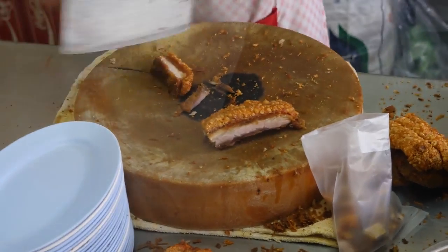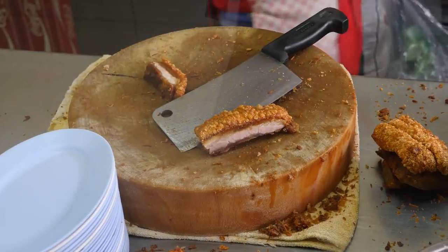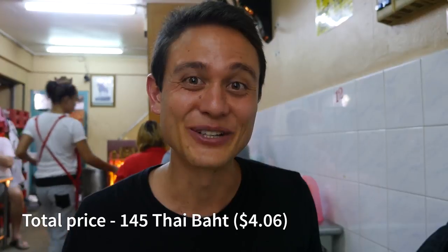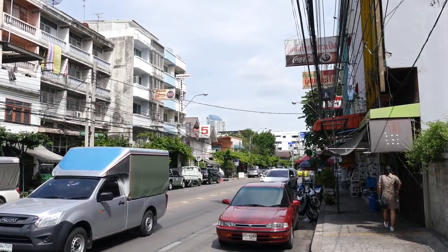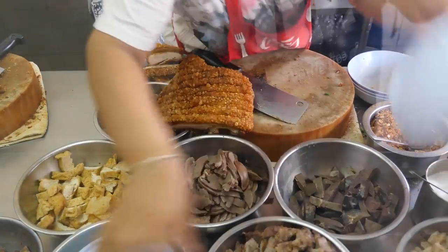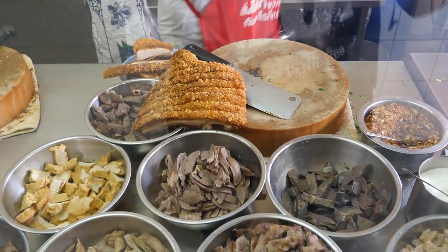Overall a fantastic bowl of kwaichap, but the crispy pork belly is the real winner at Mr. Joe's. There will be a full review plus more photos and directions on how to get here over on eatingthaifood.com, so you can check out the article for more information. This has to be some of the best crispy pork belly in all of Bangkok — if you are ready to eat some incredible pork, this is a place you have to come. Thank you all very much for watching this video. Please remember to give it a thumbs up if you enjoyed it, leave a comment below — I would love to hear from you, and I will see you on the next video.